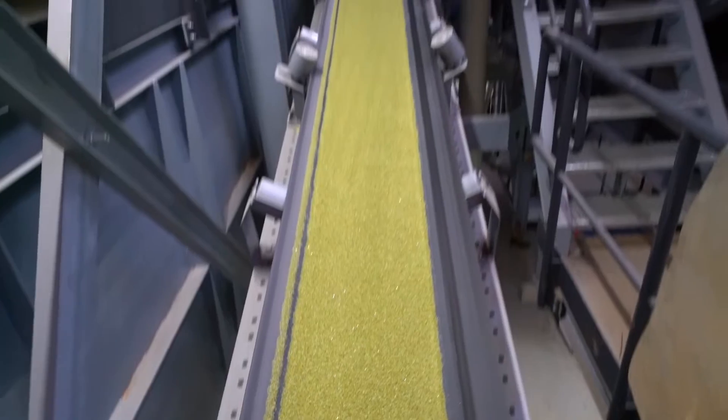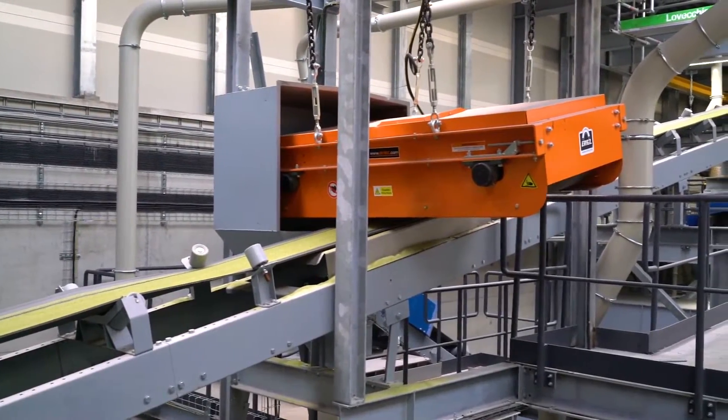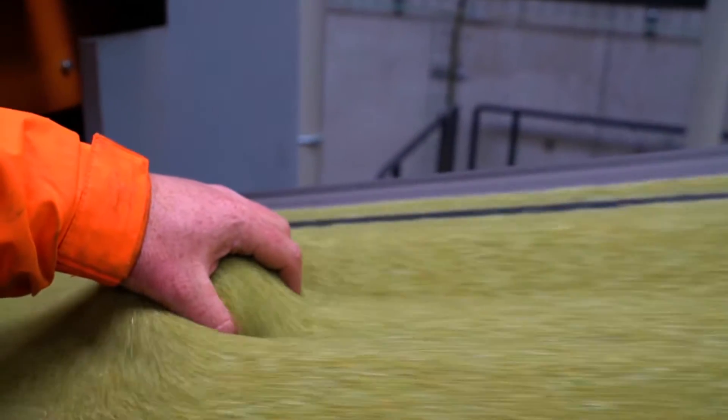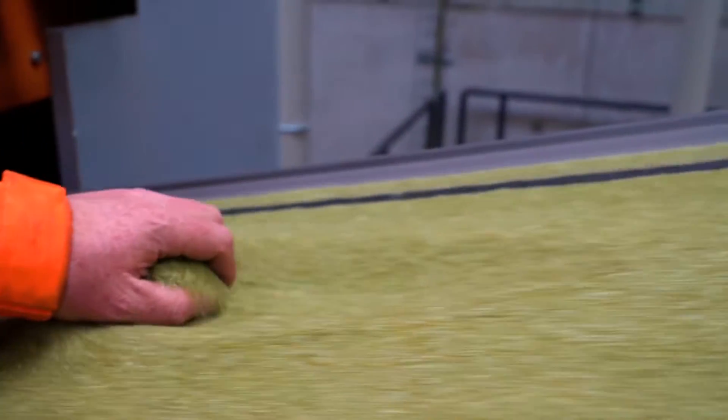Once the glass is activated, it undergoes a final check to ensure it doesn't contain any metals and that the size is perfect before bagging. If the size is still not right, the grains are extracted from the process or sent back to the main screener.